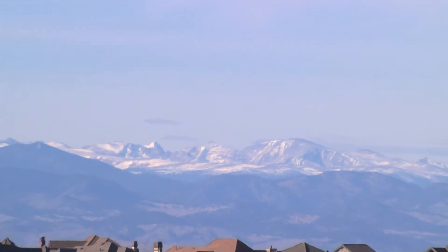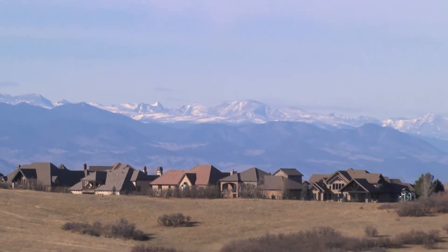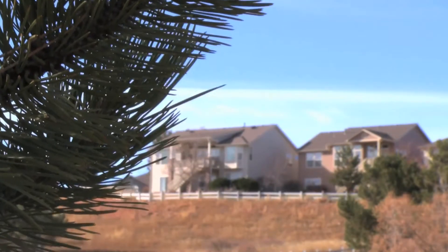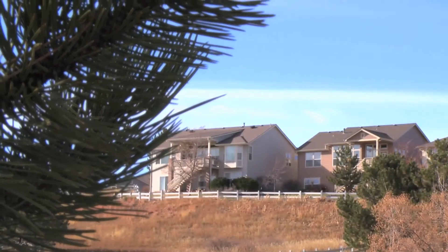Among the amenities many homeowners count high on their list: superb views. It's evident throughout Castle Pines that developers wanted to offer homes that back to open space.